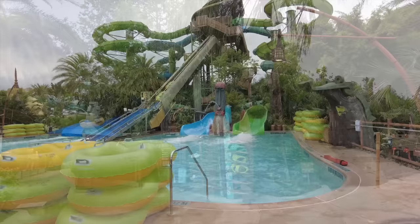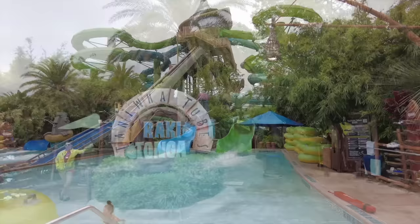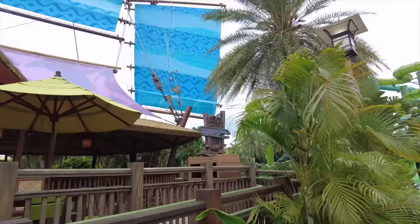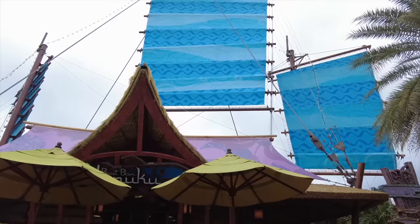After you walk past the Krakatoa Coaster, you'll hit Rainforest Village, and here is Taniwa Tubes — there are two of them: Tonga and Raki. The Tonga slide's entry point is to the left and Raki is to the right. If you're looking for a faster and more intense experience, you're going to want to hop on Raki's water slide, but both of these are tons of fun.